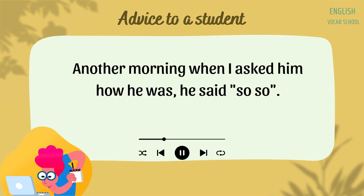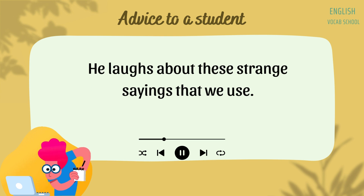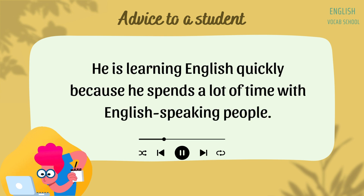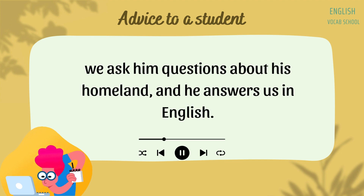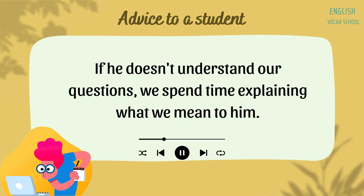Nori is learning some of our funny sayings from different people. One morning, I asked him how he was and he said, "Alive and kicking." Another morning, when I asked him how he was, he said, "So-so." He laughs about these strange sayings that we use. He is learning English quickly because he spends a lot of time with English-speaking people. He likes to have lunch with my friends and me because we ask him questions about his homeland and he answers us in English. If he doesn't understand our questions, we spend time explaining what we mean to him.